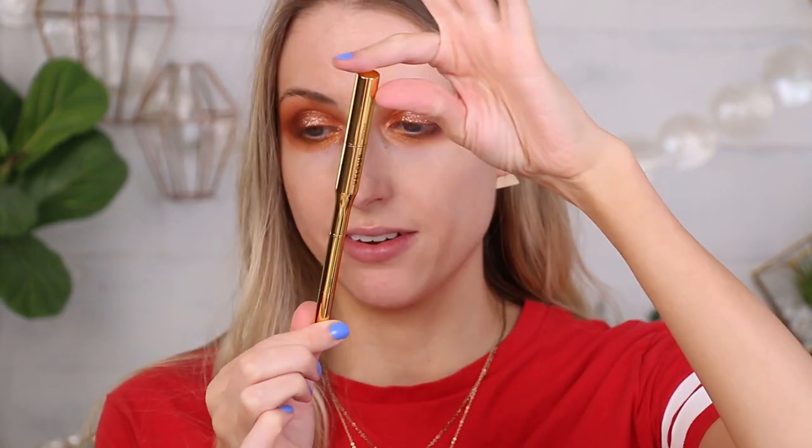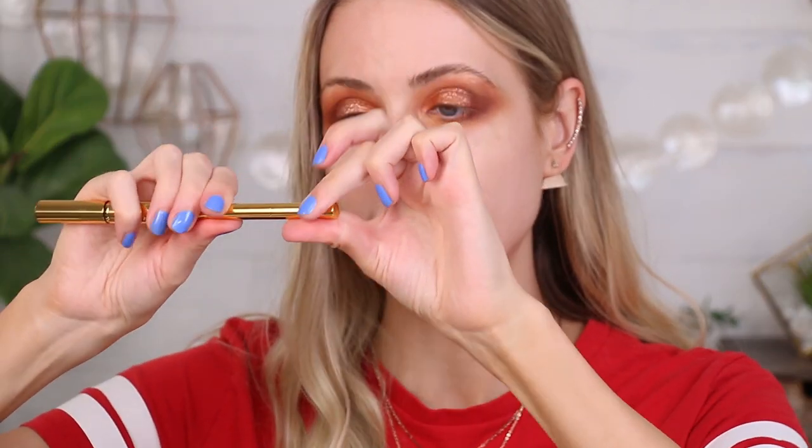Okay, here we go. It looks like a calligraphy pen or something fancy. So we have — I bet the balm is on this end. Yep. And then on this end is a little pointy, almost triangular teardrop-shaped pencil. And on top of it is also a spoolie — three in one. Let me open this up and see what order I'm supposed to apply this.